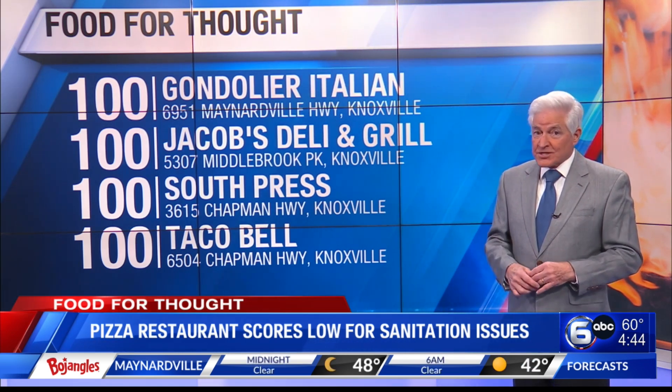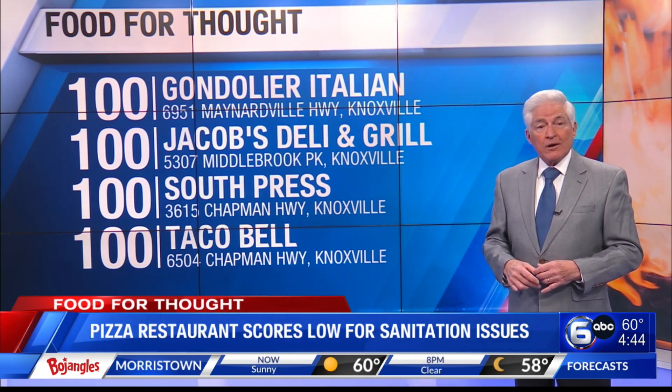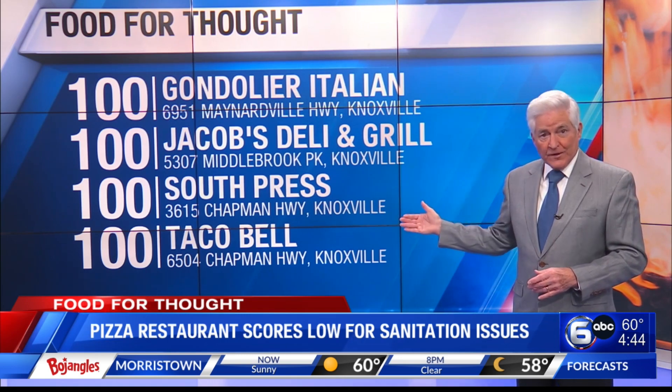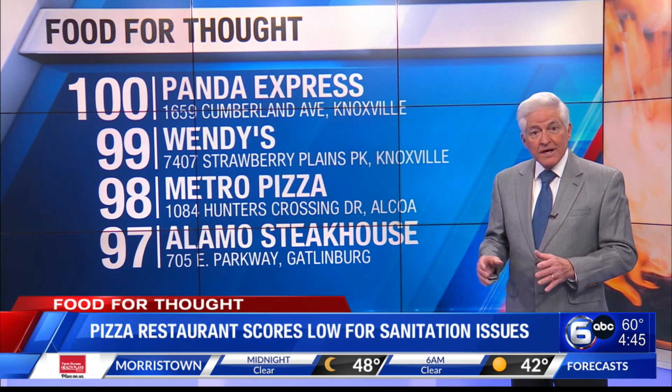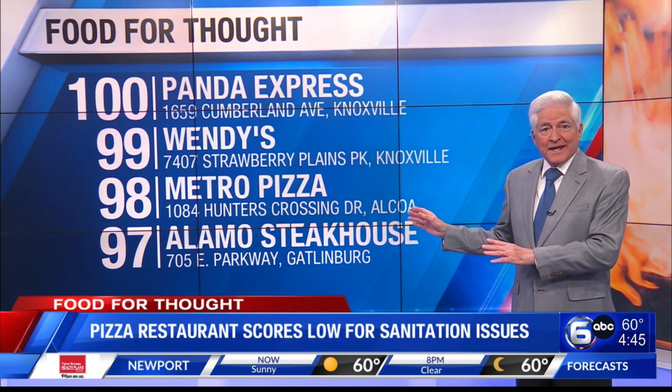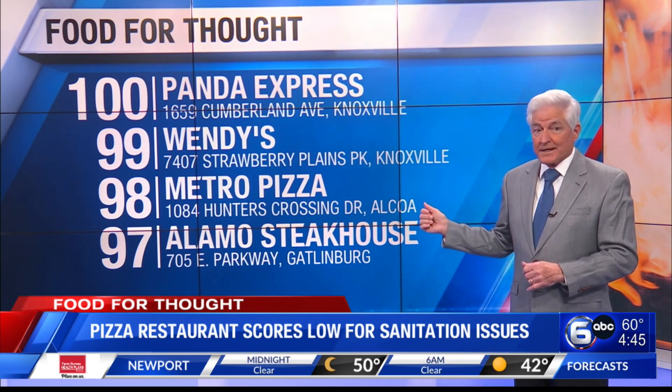In South Knoxville, South Press on Chapman Highway scored perfect. Also, Taco Bell on Chapman Highway scores a perfect 100. The Panda Express on Cumberland Avenue near the University of Tennessee receives a grade of 100. In East Knox County, Wendy's on Strawberry Plains Pike scores a 99.